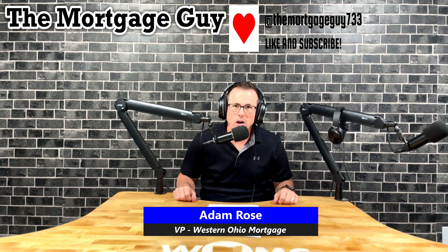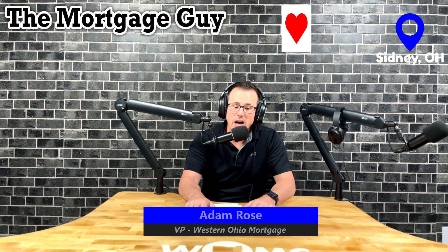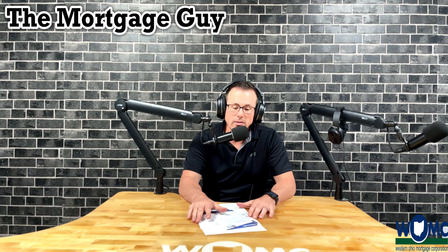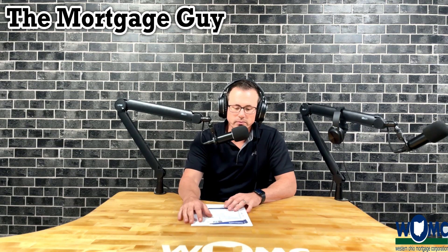Hey guys, Adam Rose, Vice President Senior Loan Officer of Western Ohio Mortgage here in Sidney, Ohio. Today is another episode of the Mortgage Guy Podcast, and today we're going to learn about some cost-cutting measures and what else is going on out there in the market that costs a little bit more money to obtain a mortgage.